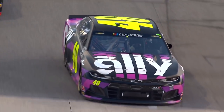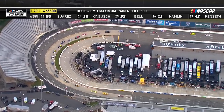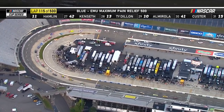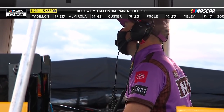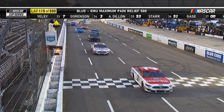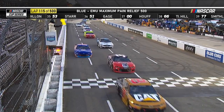17 laps to go in this stage. Would you pit under this caution? I think you're going to see the leaders pit. But thinking about all those drivers that are a lap down right now — like Brad Keselowski, Kyle Busch, Denny Hamlin — take the wave around. Even on older tires, you're not going to get lapped, and that puts you back on the lead lap. Most lead lap cars will pit though, just because of how much tire fall-off.